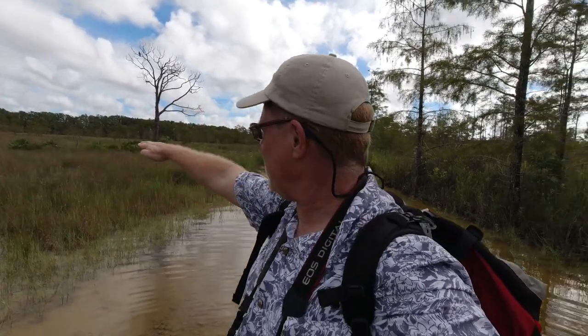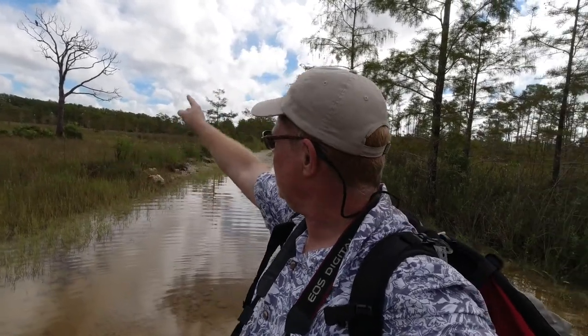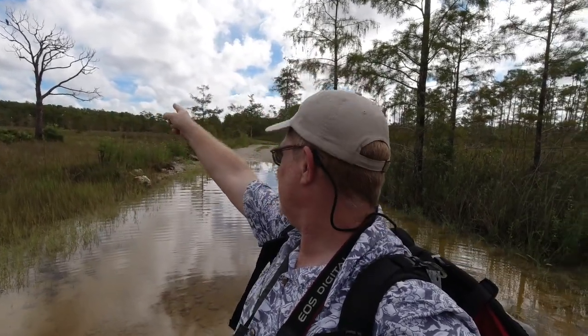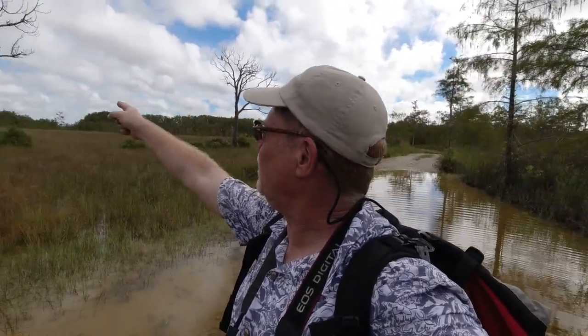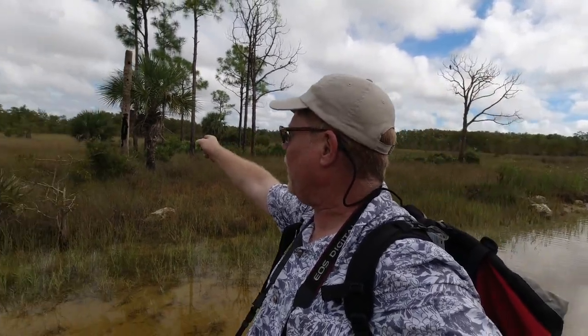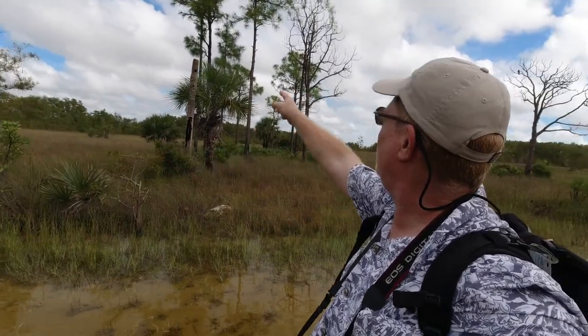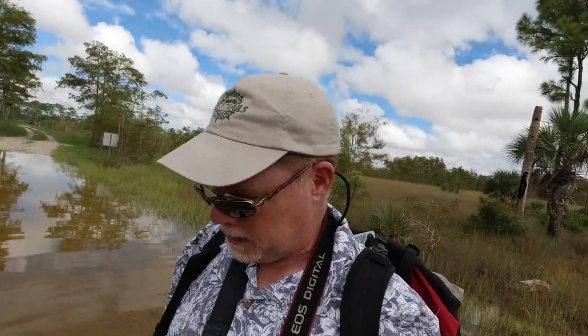Flat wetlands that are primarily grass are marshes. There's a tree there, and there's a hawk up in the tree. There are some pine trees over here, sable palm, some cypress, slash pine. But the primary growth out here is grass, and that makes this a marsh habitat.